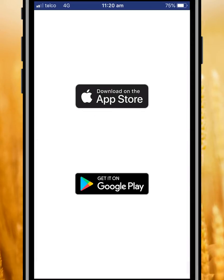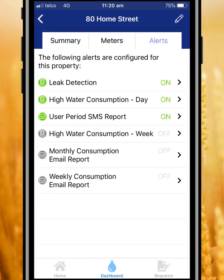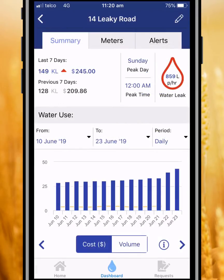Customers can simply download the free Golden Fields Water app and sign up to track their daily water usage, choose their consumption targets, and set alerts to warn them if these targets have been exceeded.